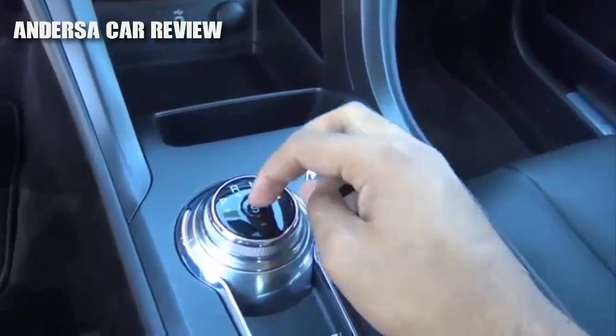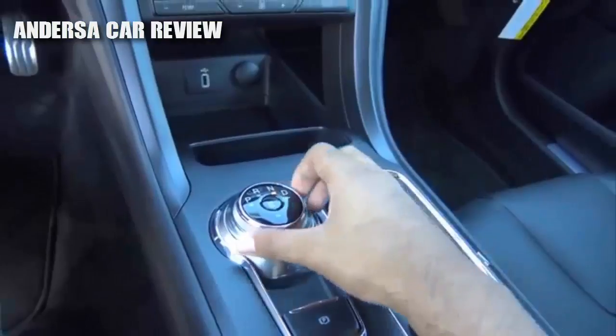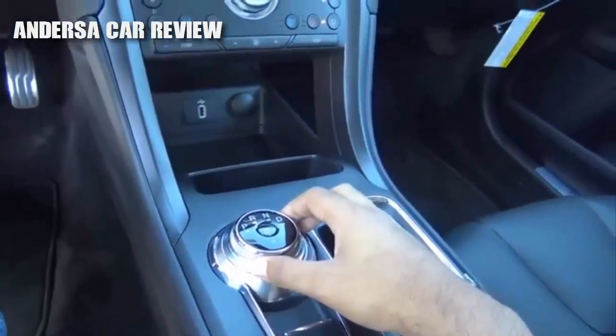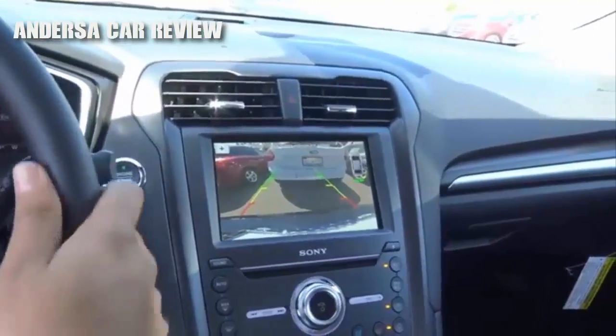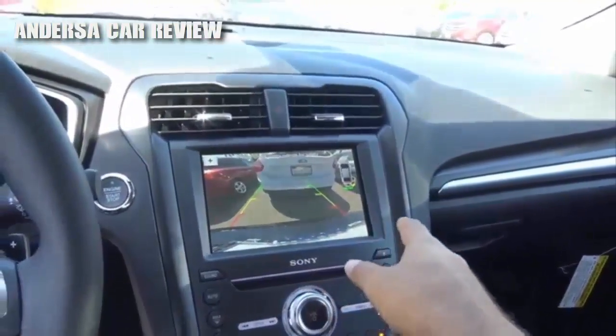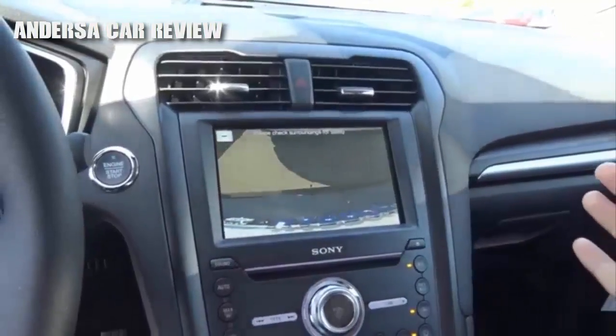In the center you have a sport mode. You also do have an electronic parking brake. Putting the vehicle into reverse will display your rear-view camera with guidance lights, and you do have trajectory. You also do have rear parking sensors, and you can zoom in, which is nice.